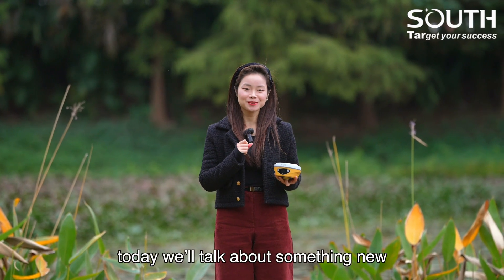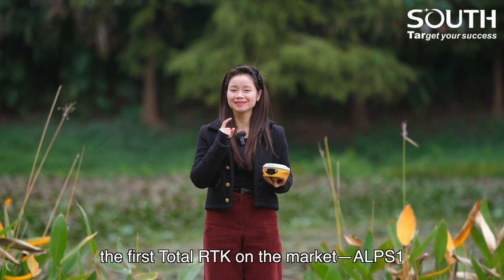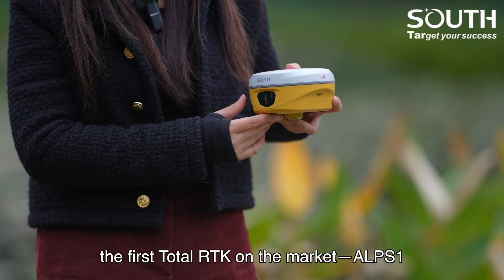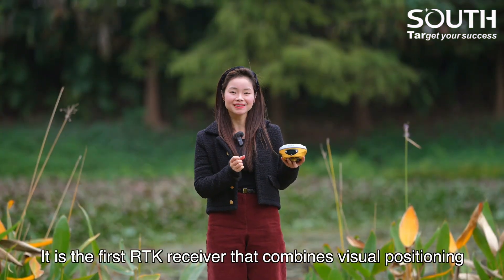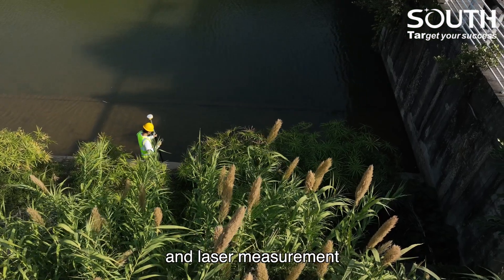Hello everyone, today we will talk about something new: the first total RTK on the market, EPS1. It is the first RTK receiver that combines visual positioning and laser measurement.